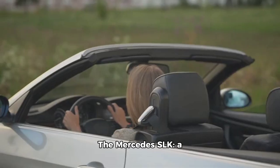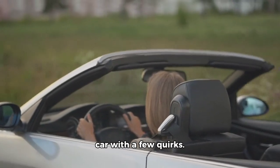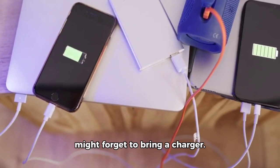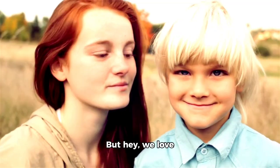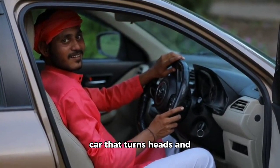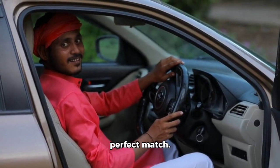So there you have it. The Mercedes SLK is a stylish, fun-to-drive car with a few quirks. It's like that friend who's always up for an adventure but might forget to bring a charger. But hey, we love them anyway. If you're looking for a car that turns heads and puts a smile on your face, the SLK might just be your perfect match.